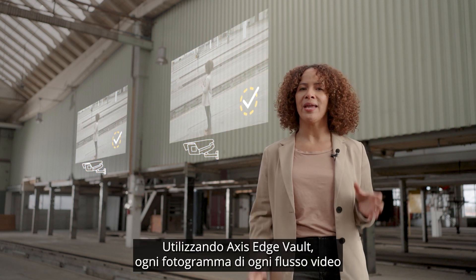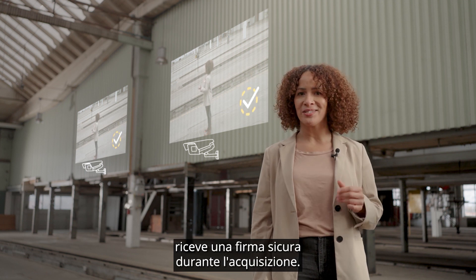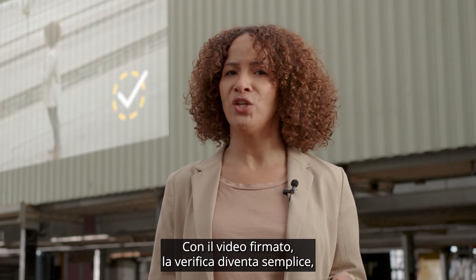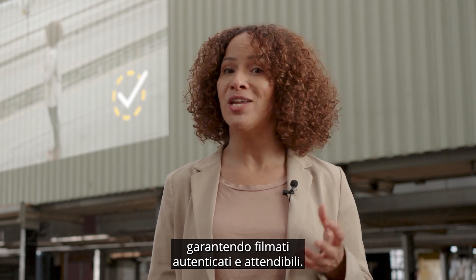Using Axis Edge Vault, every frame of every video stream gets a secure signature as it's captured. There's no need to prove the chain of custody. With signed video, verification becomes seamless, ensuring the footage can be authenticated and trusted.